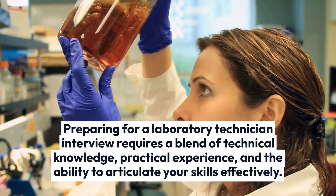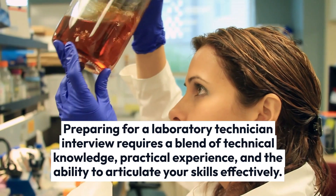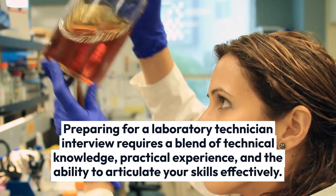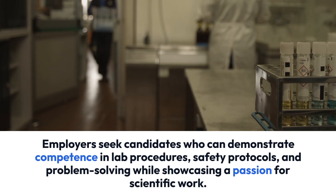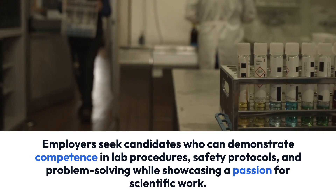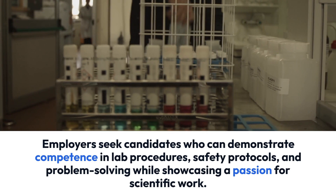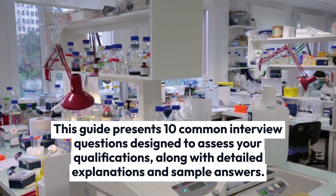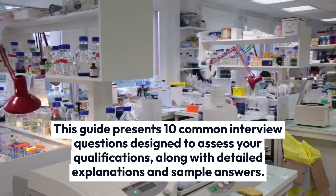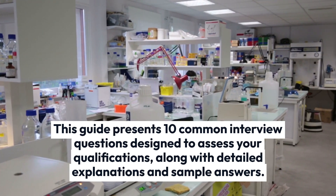Preparing for a laboratory technician interview requires a blend of technical knowledge, practical experience, and the ability to articulate your skills effectively. Employers seek candidates who can demonstrate competence in lab procedures, safety protocols, and problem-solving while showcasing a passion for scientific work. This guide presents 10 common interview questions designed to assess your qualifications, along with detailed explanations and sample answers.